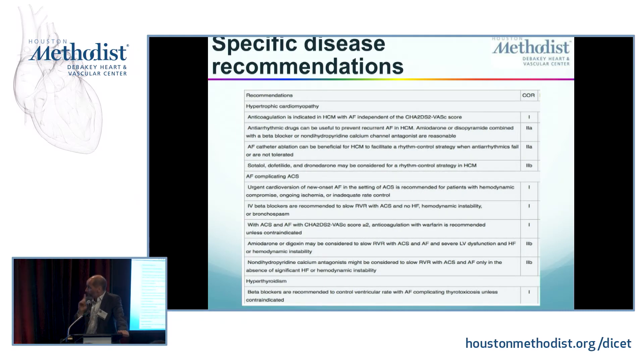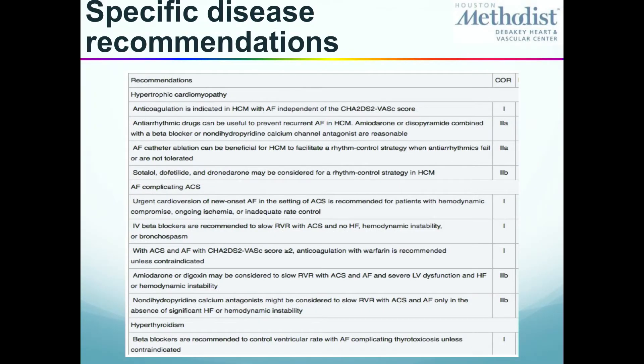A few things about stroke protection in specific disease combinations. Hypertrophic cardiomyopathy — very important: you don't care about the CHADS-VAS score, they need anticoagulation, period. Also, valvular AFib — all these studies validating warfarin and NOACs were done in patients with non-valvular AFib. But if you have mitral stenosis and AFib in the context of severe mitral stenosis and rheumatic disease, you need anticoagulation because you also have an atrial myopathy. So forget about the CHADS-VAS score in those two scenarios.